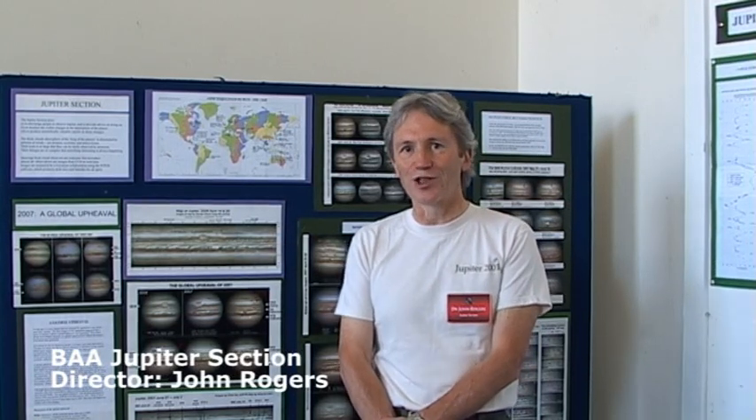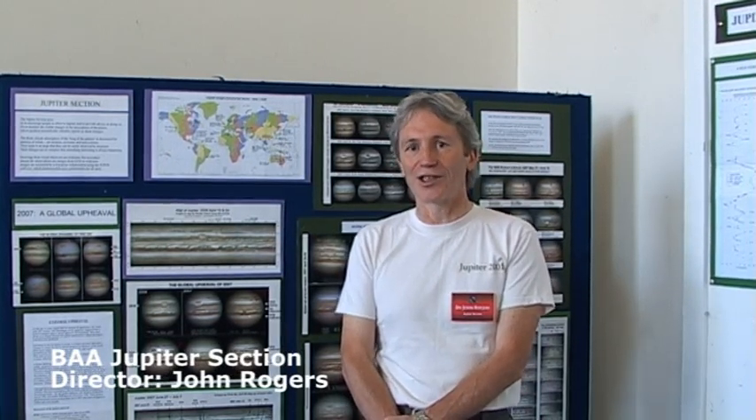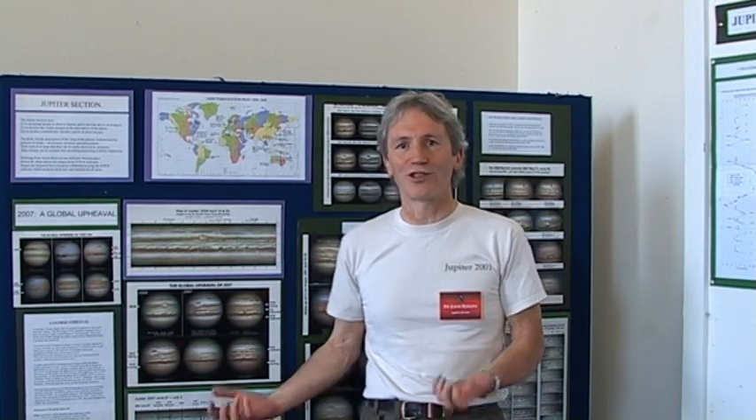Hello, I'm John Rogers, I'm the director of the Jupiter section, and as you see here, Jupiter is a planet with lots of interesting features on it.